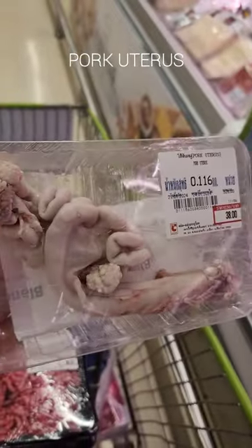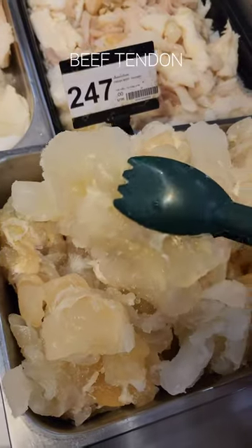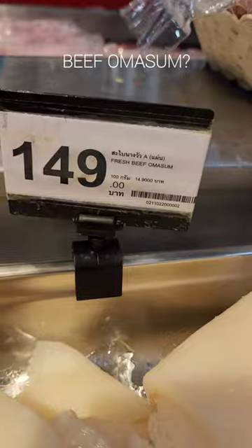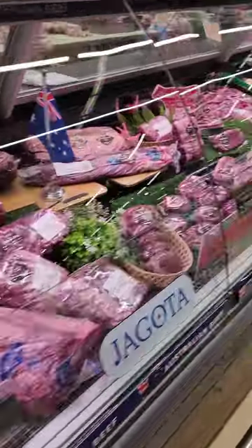This has got to be for some sort of Asian medicine. If you've cooked with any of these things, please let me know in the comments down below. Also, omasum? I have no idea what that is — I've never seen it.